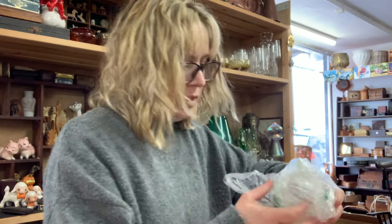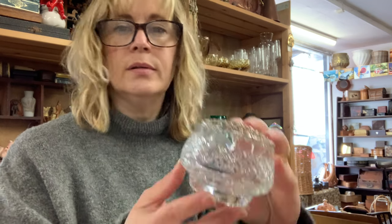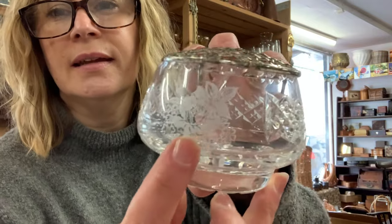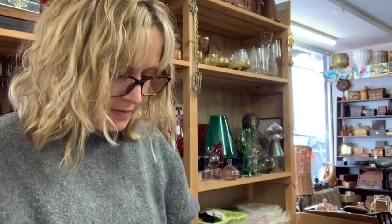Got a little rose bowl with lid. Oh, it's marked — I didn't notice that yesterday. Thomas Webb! It's pretty — it's got some etching there like a rose and then a design around the side.